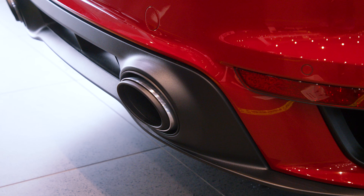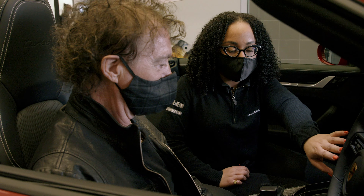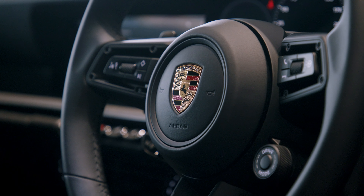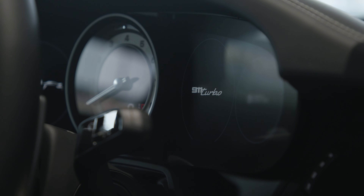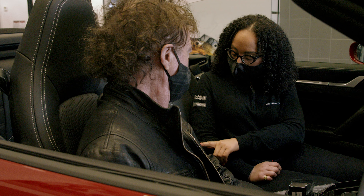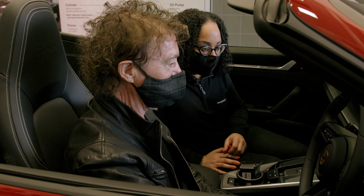Oh wow. Oh my god. Oh my god, fantastic. Jesus. And the colour is just fantastic. The colour is absolutely amazing.